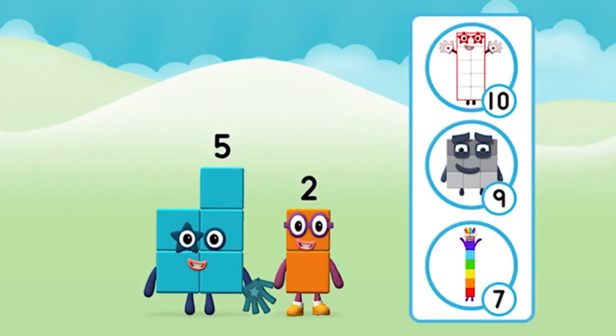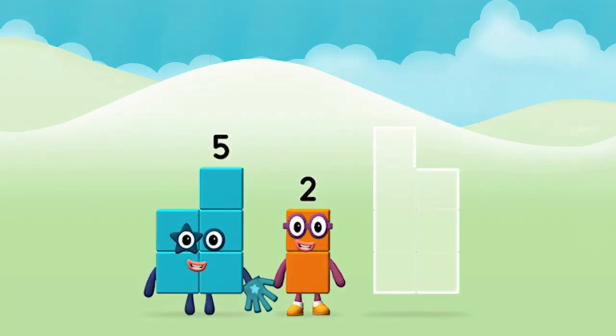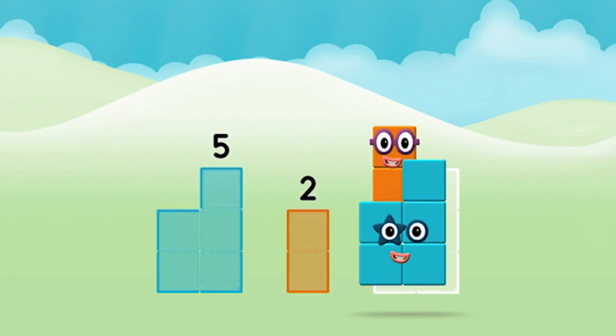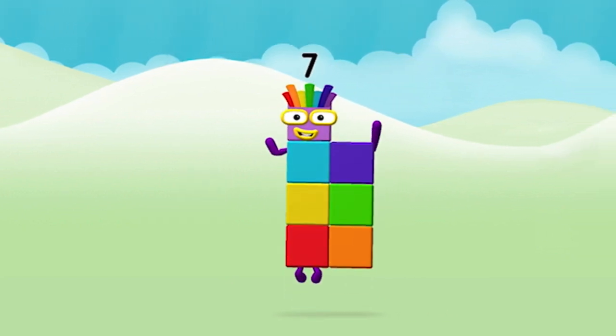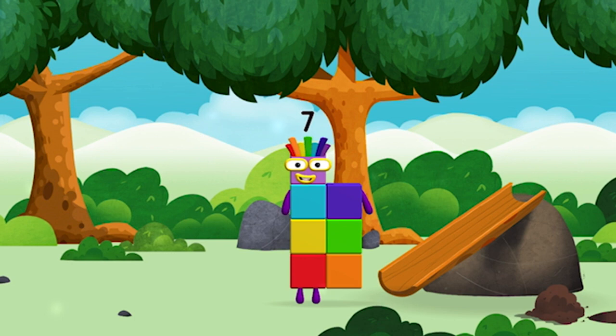What number block can you make by adding these two together? Great! Now add the number blocks together. Two, five — five plus two equals seven! Amazing, you made number block seven! You made a new number block.